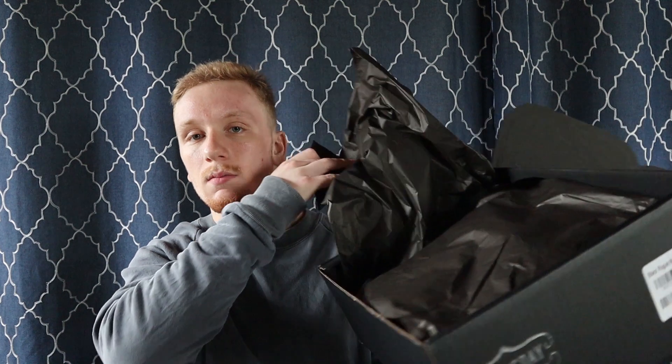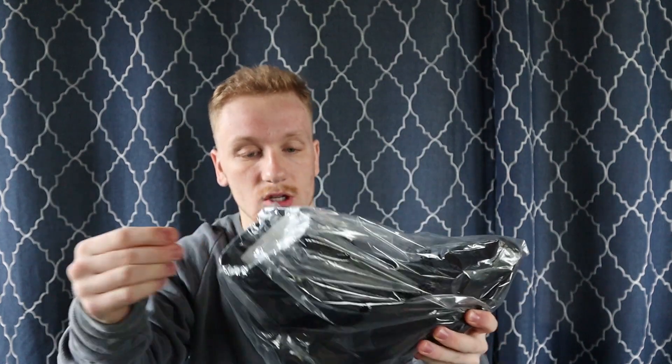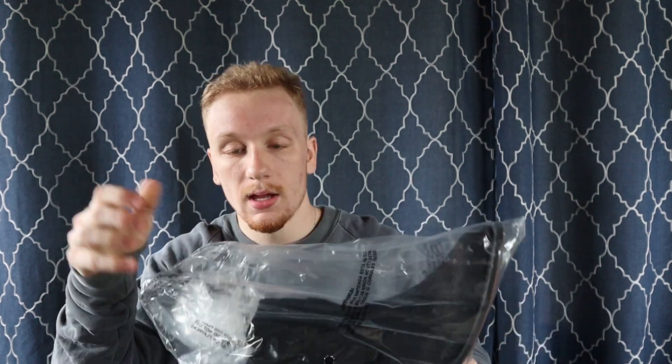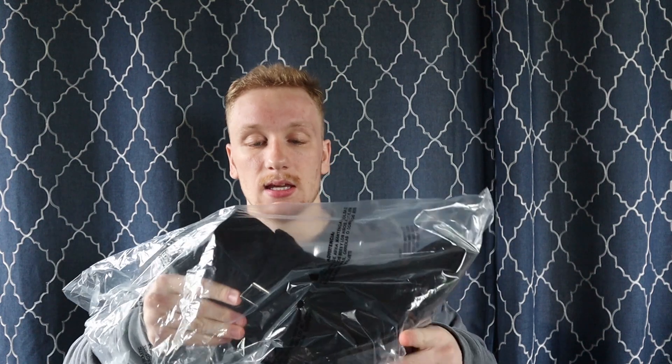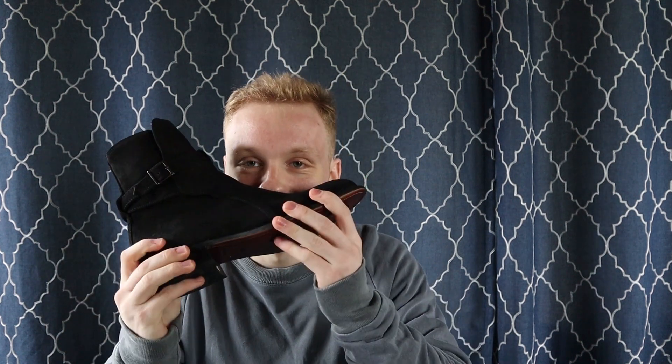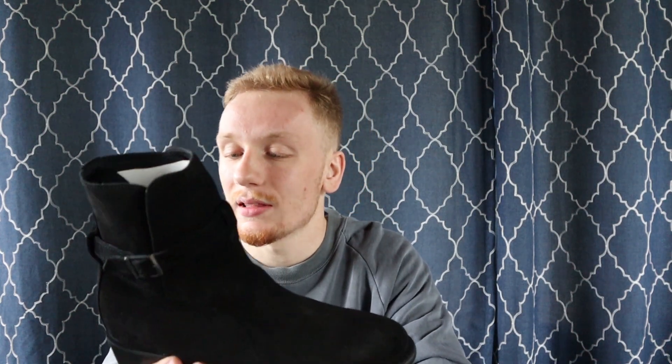This is what the interior of the box looked like — nothing special, some black paper. I wish it said Thursday Boots but they've got to cut costs so they can give you that price point. I think these were $199. You have the boots nicely wrapped in there. It does not come with a shoe bag which is kind of a bummer, but I can get over that and reuse the plastic wrapping. Oh — you can smell it!